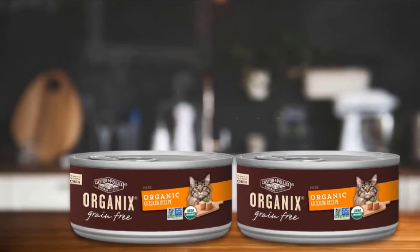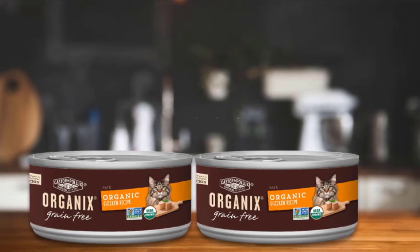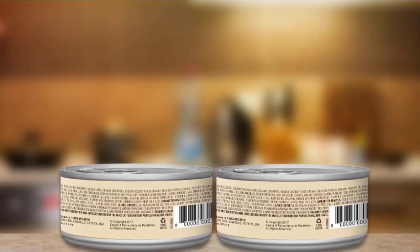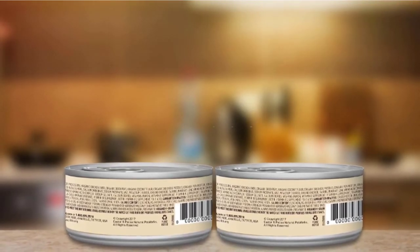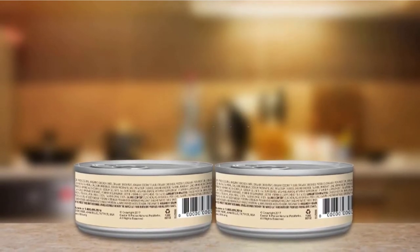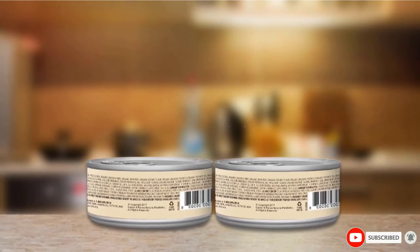Recently, Organix changed ownership and changed their wet cat food to a pate-style product. While a chunky-type dish is more palatable for most cats, the majority will eat the pate food just fine, but buyers should be aware of the change. There are quite a few flavor options that Organix has made available, so those with picky cats should have little trouble finding one that's agreeable to their pet.